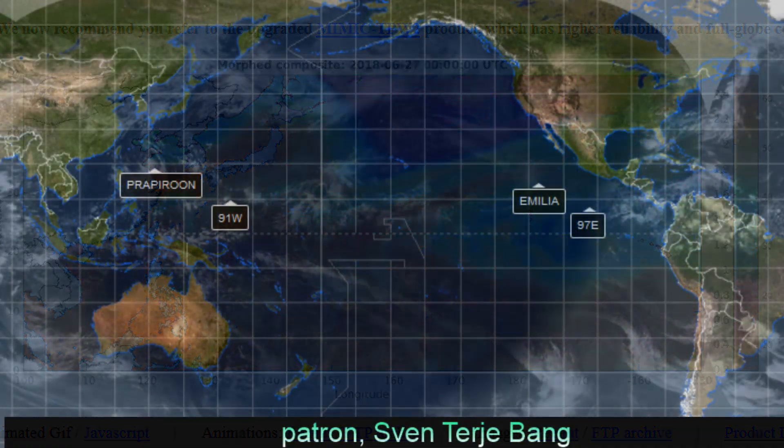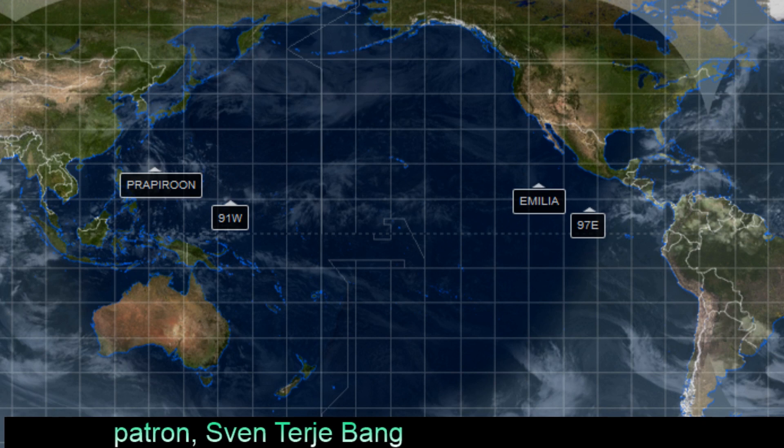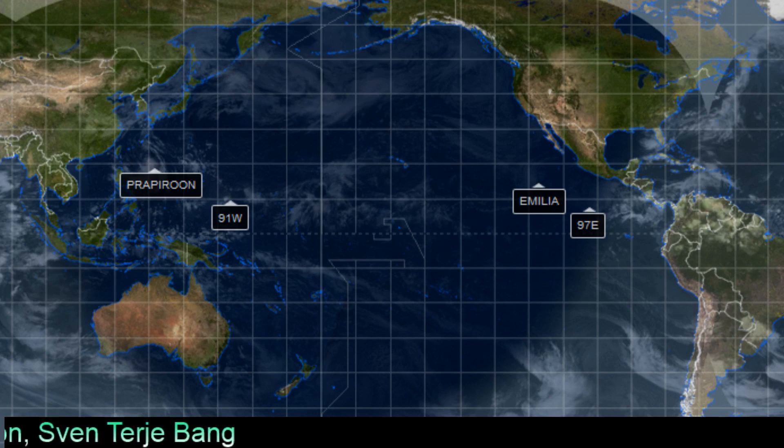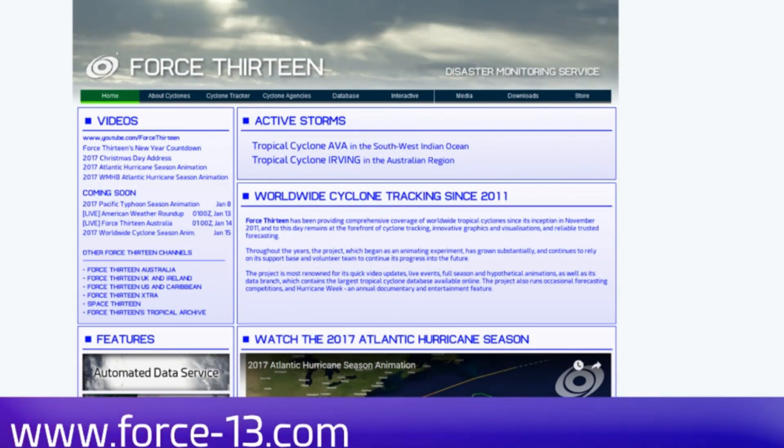If you'd like to be part of our Patreon program, you can check out our website. Here's our latest subscriber. Scrolling from right to left, and looking at the current tropical scene — Force 13 operates its own website.